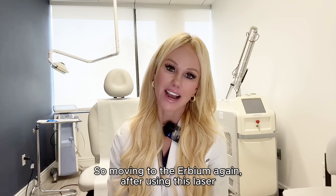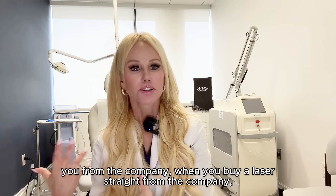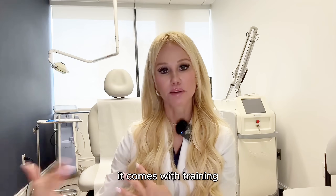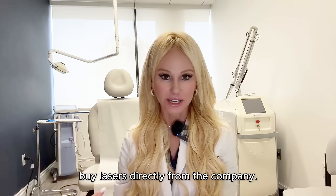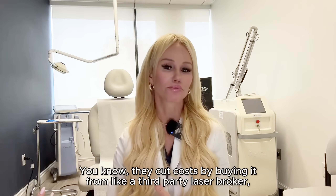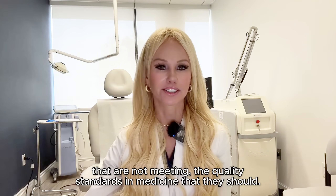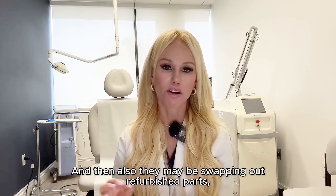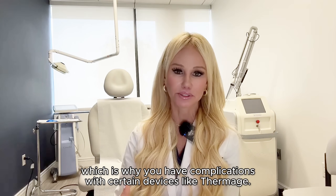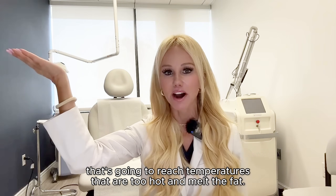Moving to the Erbium again — after using this laser and going through intense training with the company, when you buy a laser straight from the company it comes with training that you almost have to get certified in before even performing this laser. You won't find this laser in Medispas because they usually don't buy lasers directly from the company. They cut costs by buying from a third-party laser broker, which is bad for two reasons: sometimes these brokers are selling old refurbished devices not meeting quality standards, and they may be swapping out refurbished parts — which is why you have complications with certain devices, like an old Thermage from 2007 that reaches temperatures too hot and melts the fat.